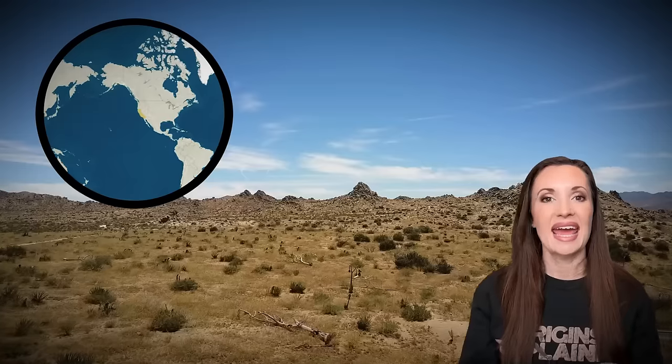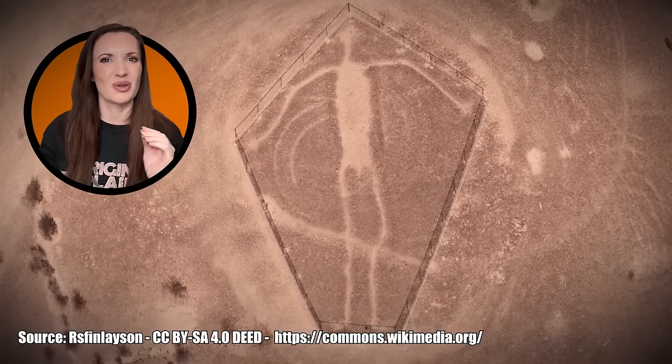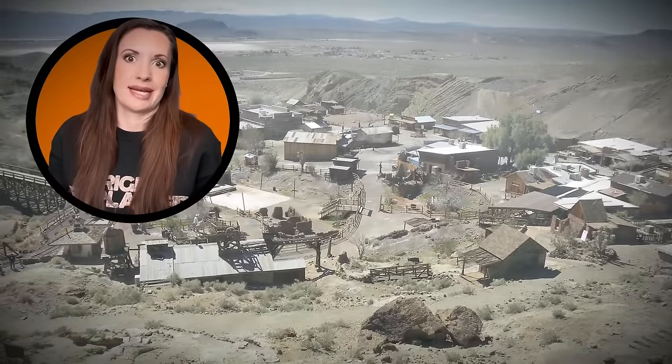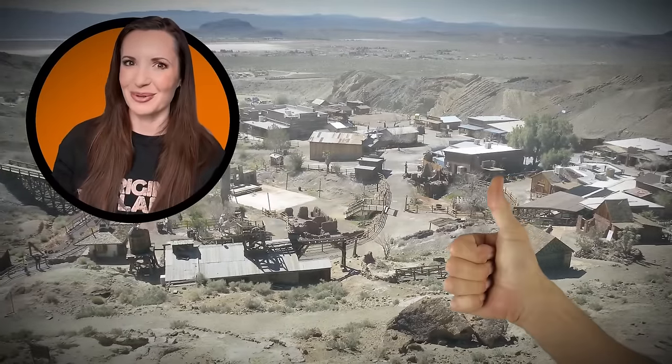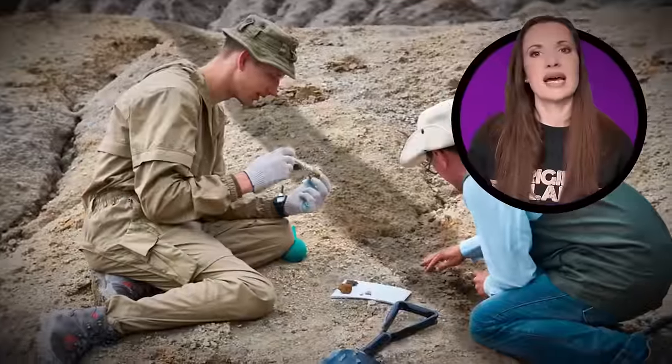Giant Desert Figures. In the middle of nowhere in the desert in California, there are some very strange figures carved in the dirt. These giant figures might just be one of the greatest wonders in the world. To get here, you have to go about 16 miles from the town of Blythe near the California-Arizona border and then down a dirt road. Nobody knows who made the giant desert figures here in California, but when scientists finally figure it out, there is no doubt that American history will be changed forever.